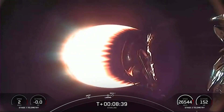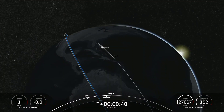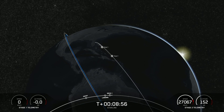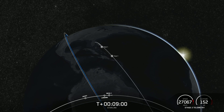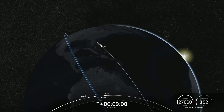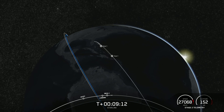Now we're coming up on second engine cutoff. Confirmation of good orbit and confirmation of second engine cutoff one.